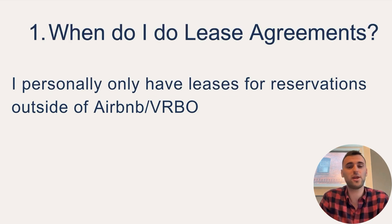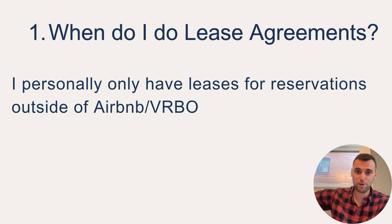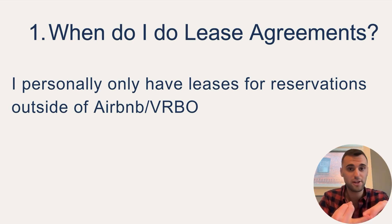The first question I get is: when should you even do a lease agreement? Not legal advice, but this is what I personally do. If I get reservations from Airbnb or from Vrbo, I personally don't do a lease agreement. I only do a lease agreement when I get reservations outside of Airbnb or Vrbo — direct bookings, Furnished Finder, insurance companies, literally anything outside of Airbnb and Vrbo — I will do a lease agreement for.